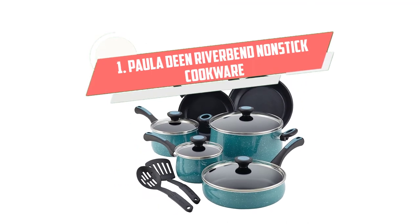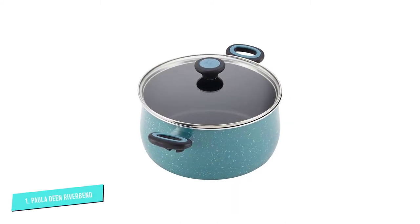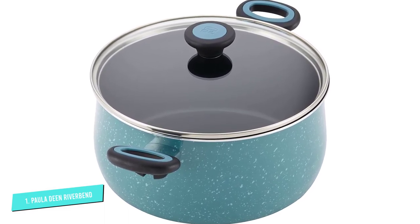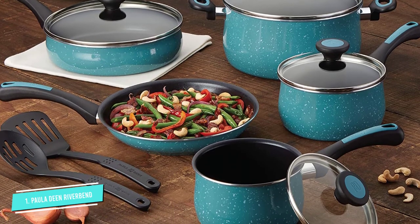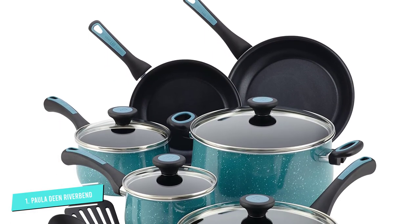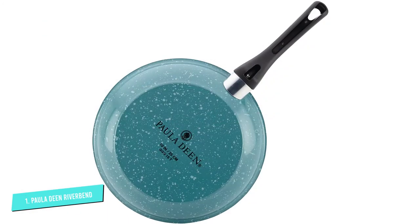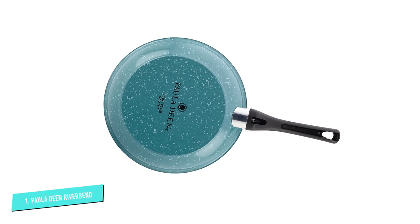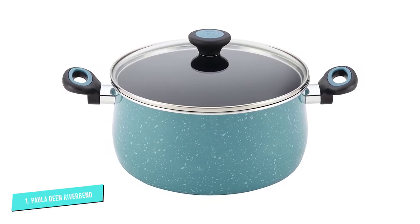Number 1: Paula Deen Riverbend Nonstick Cookware. Paula Deen's non-stick set is a durable cookware set made from aluminum, which means that it heats quickly and evenly. It also has a non-stick coating for better food release and easy cleanup. The pots and pans are stain-resistant, made from porcelain enamel exterior, and the blue color will add a spot of color to your beautiful kitchen. The lids are made from shatter-resistant glass that locks heat in very well for flavorful dishes. The handles are oven-resistant up to 350 degrees. The set includes a 1.5-quart saucepan with lid, a 2-quart saucepan with lid, a 3-quart sauté pan with lid, a 6-quart stockpot with lid, an 8-inch frying pan, a 10-inch frying pan, a slotted nylon turner, and a slotted nylon spoon.